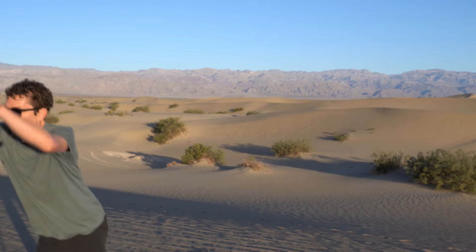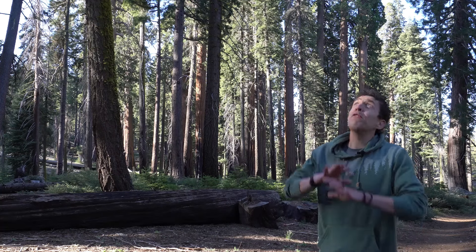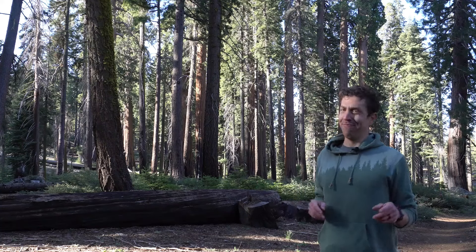Hey everyone, my name is Chris Anderson and I'm at Death Valley National Park, one of the driest places on all of planet earth. Just over a hundred miles away is a forest full of giant trees in Sequoia National Park. How can these two biomes exist right next to each other? Let's find out today on Outsider Classroom.